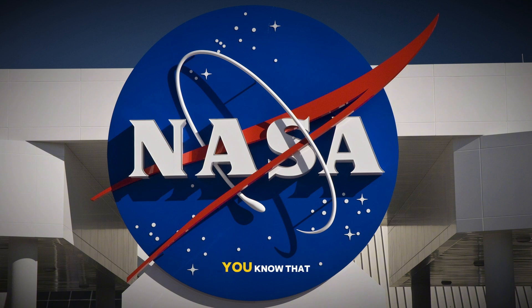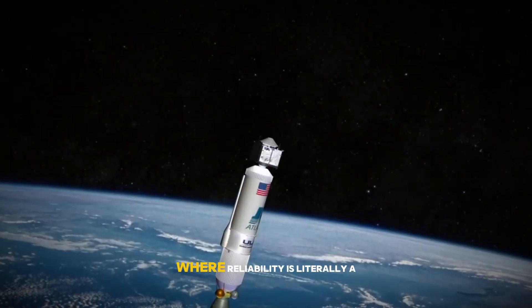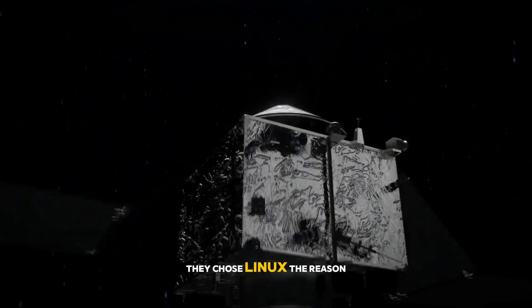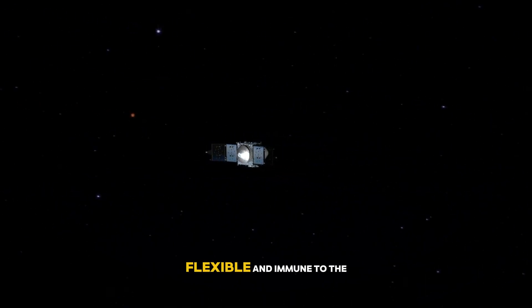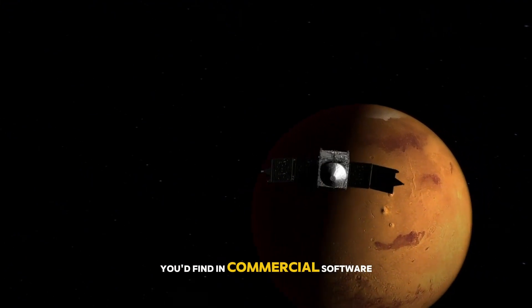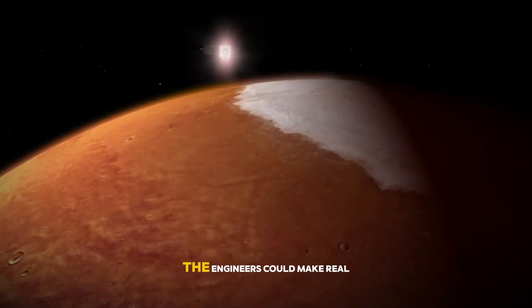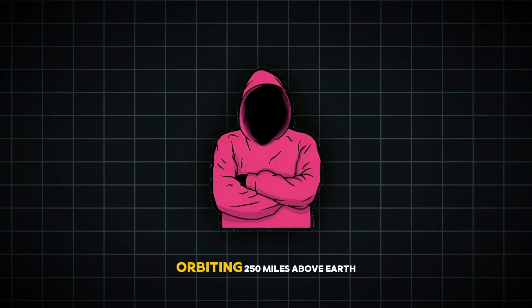Speaking of NASA, did you know that the International Space Station switched from Windows to Linux back in 2013? That's right — when it comes to running systems in space, where reliability is literally a matter of life and death, they chose Linux. They needed an operating system that's stable, flexible, and immune to the bugs and vulnerabilities found in commercial software. Plus, with Linux, engineers could make real-time modifications as needed — something crucial when you're orbiting 250 miles above Earth.